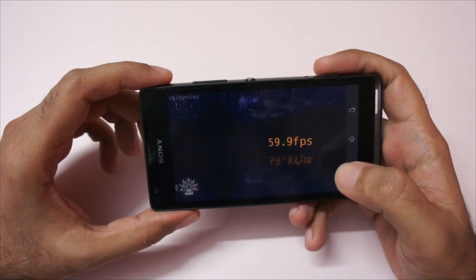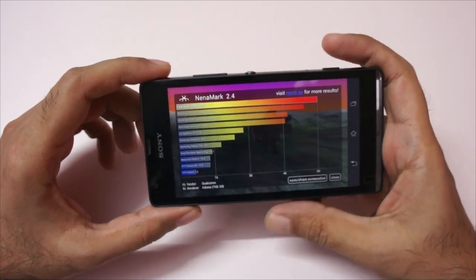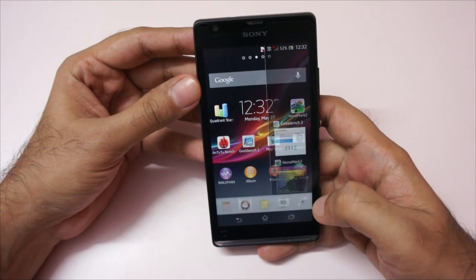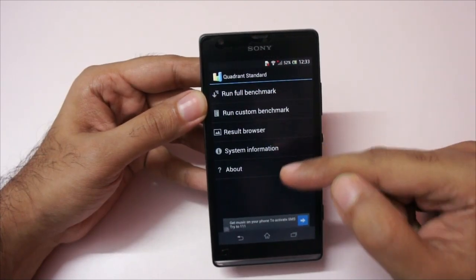Again we get a score of 59.9 FPS, which is an excellent score and among the highest for this benchmark. As you can see, it runs on the Adreno 320 GPU. Now let's look at the Quadrant benchmark — I had already run those and I'll show you the scores shortly.